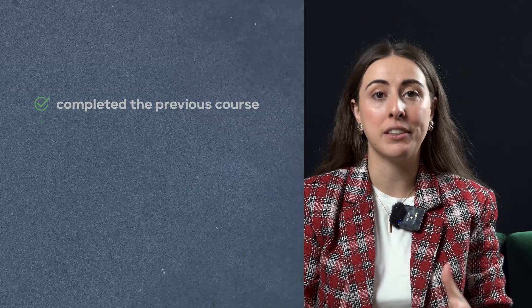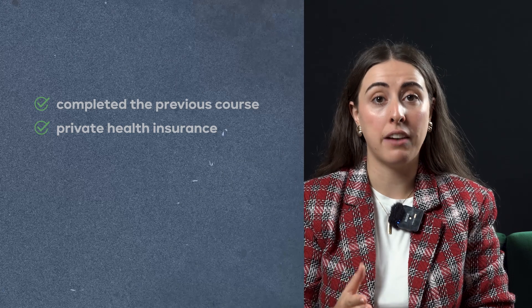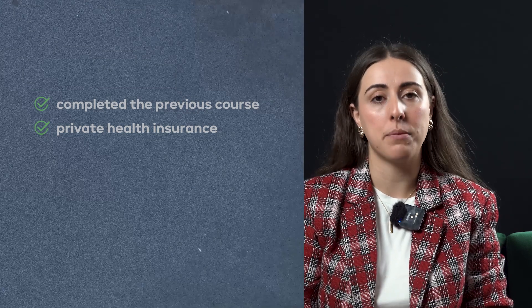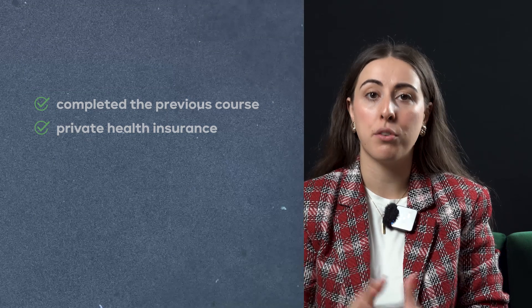To extend your stay for studies, you need to meet three main requirements, plus one additional consideration. First, you must have successfully completed your previous course. Second, you need to maintain and have private health insurance with the same conditions: no waiting periods or co-payments, and full coverage throughout Spain.